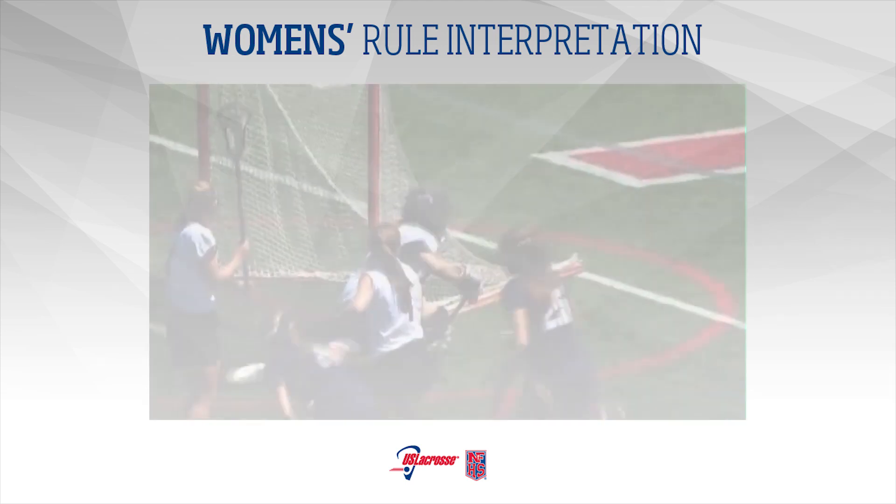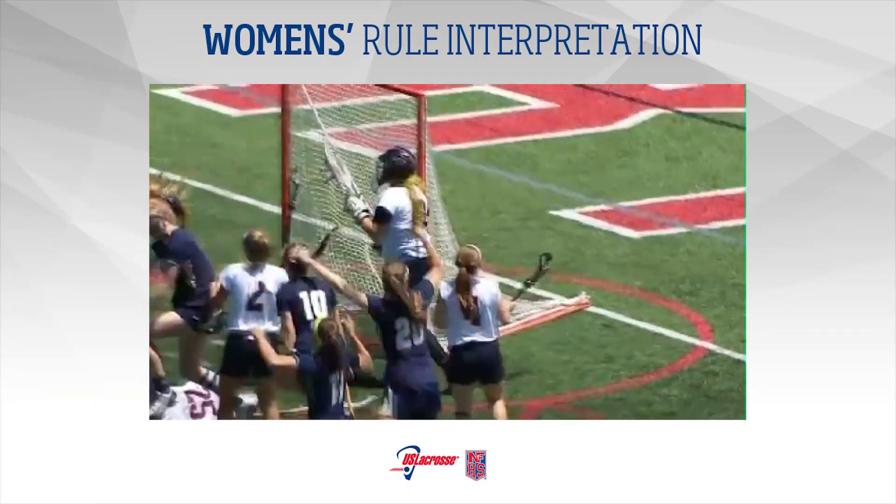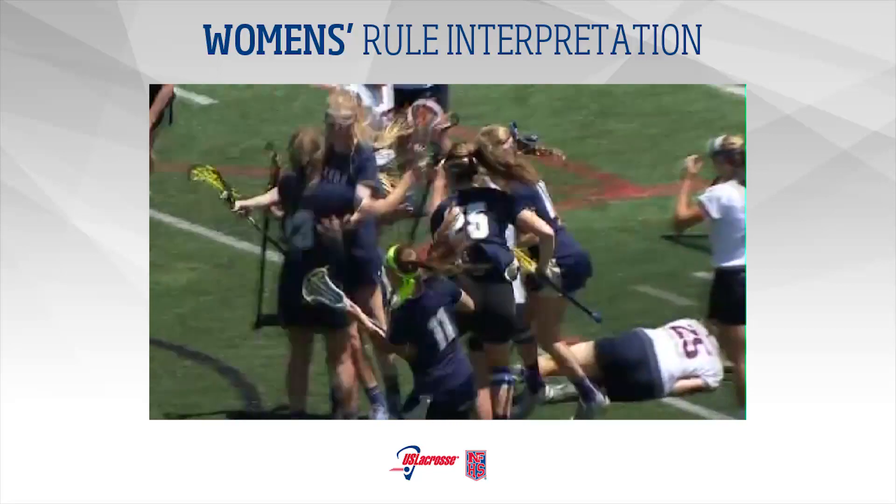Thank you for watching the 2016 USL Rule Interpretation DVD. Good luck in your season.